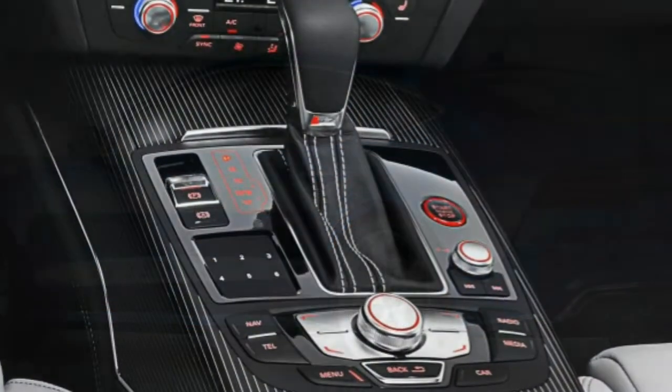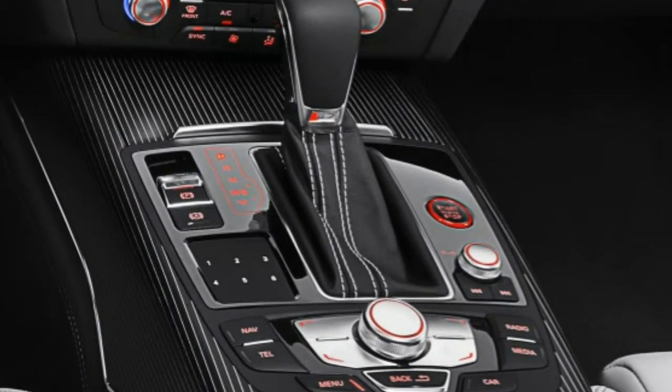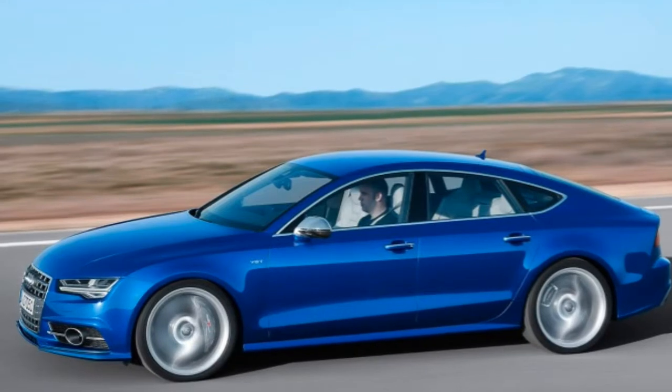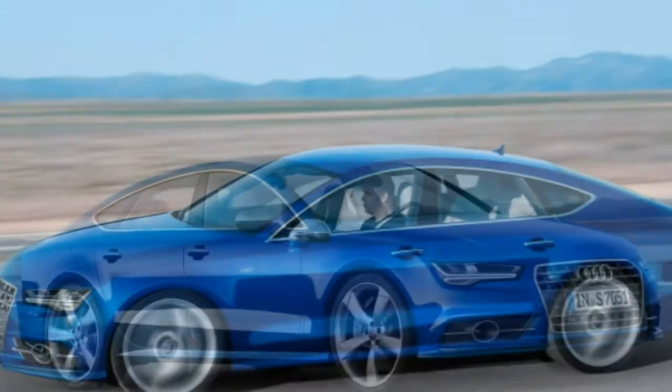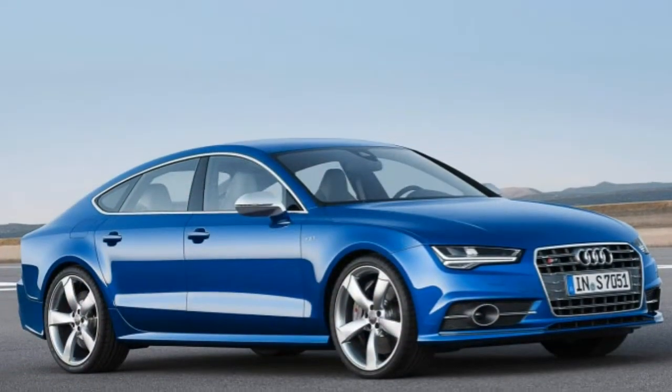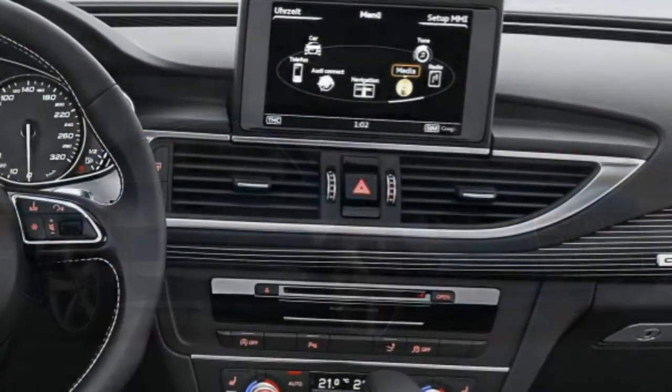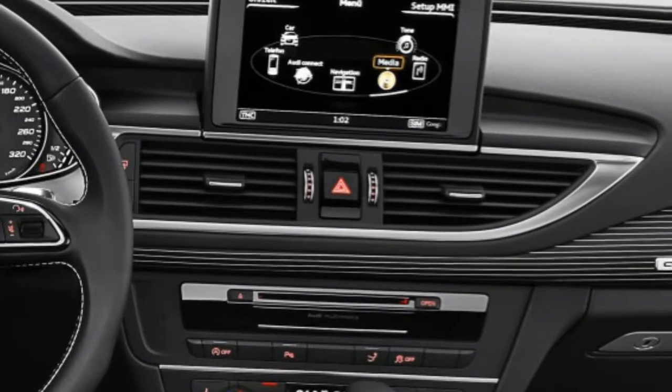Few things in life can kick rationality to the curb like a thrilling high-performance car, and the 2016 Audi S7 is a case in point. The rational decision, you see, would be to buy the considerably cheaper A7 hatchback on which the S7 is based.